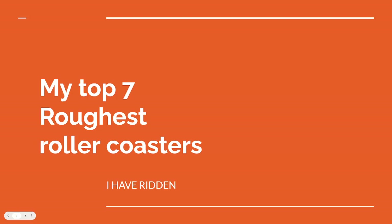So what do y'all think of my list of the top seven roughest roller coasters I've ridden? These are all my opinion — you can respect my opinion, and if you have your own opinion, you have your own opinion. This is just my opinion of the top seven roughest roller coasters I have ridden over the years. Thank you guys for watching. See y'all in the next video.